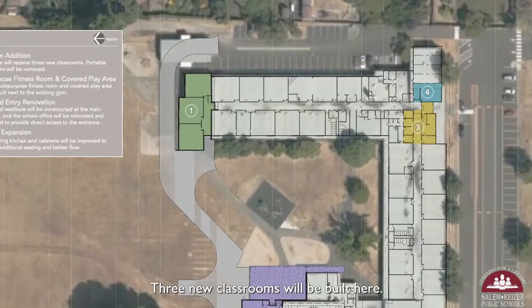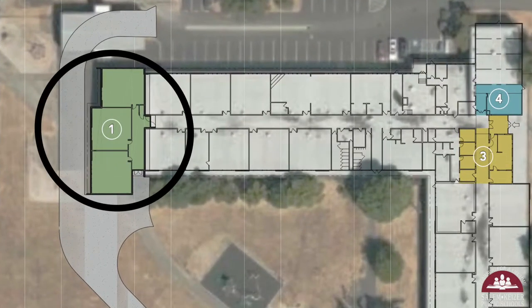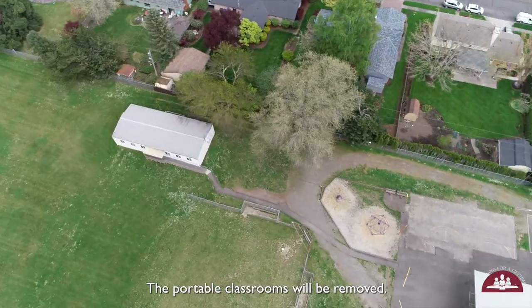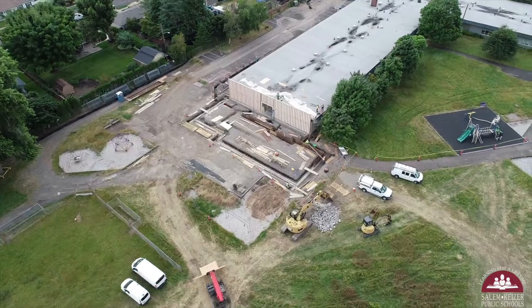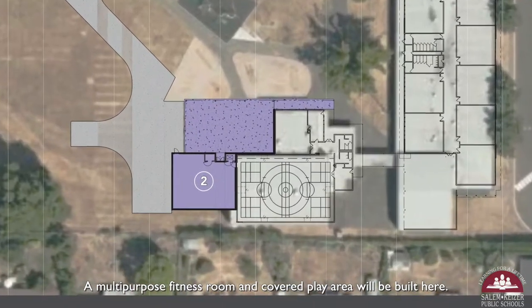Three new classrooms will be built here. The portable classrooms will be removed. A multipurpose fitness room and covered play area will be built here.